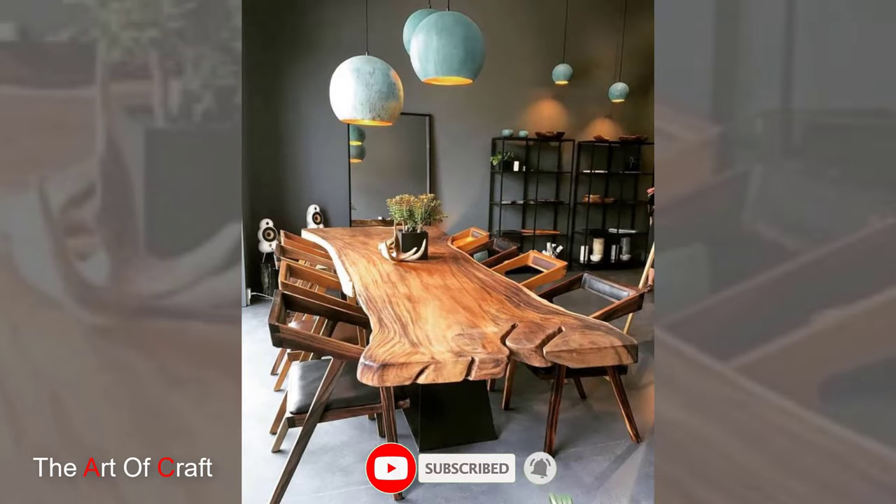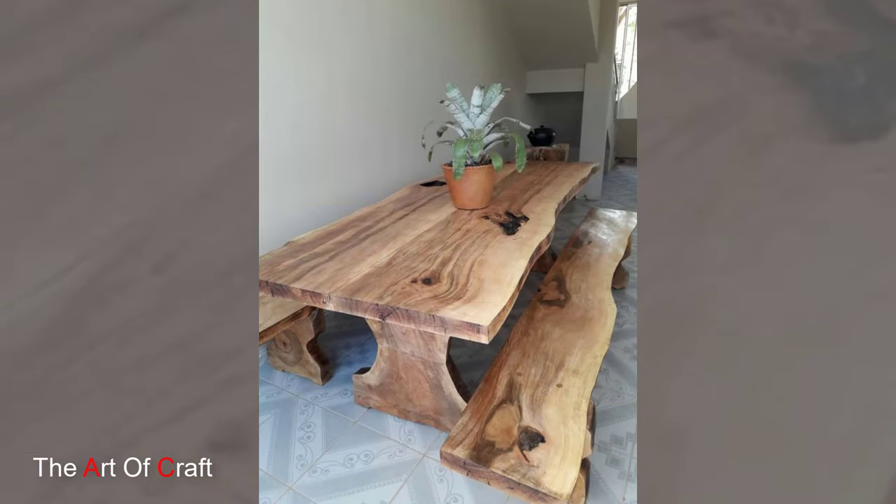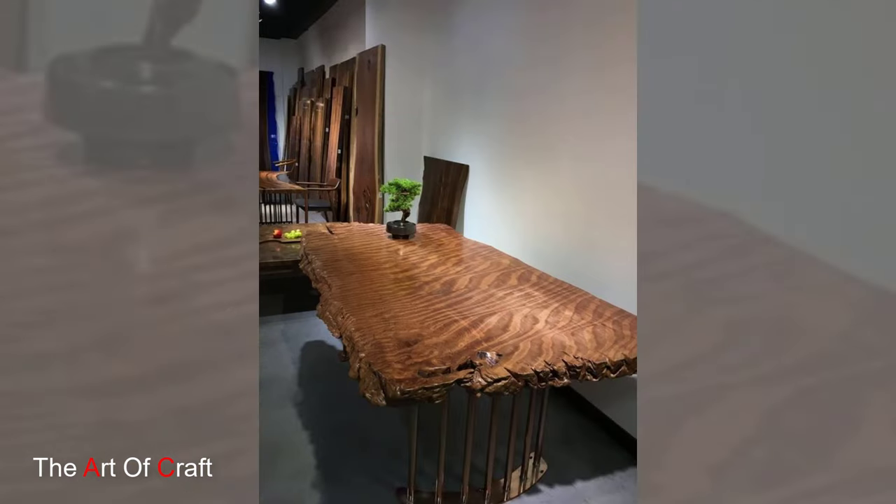The choice of wood species further contributes to the table's visual appeal and durability. Whether it's the rich warmth of walnut, the classic charm of oak, or the exotic color of teak, each wood type lends its unique color variations and grain patterns, enhancing the table's visual impact.